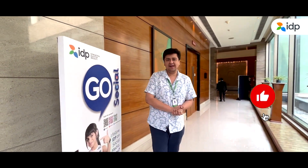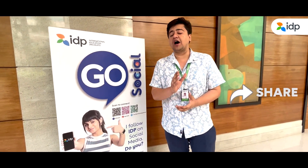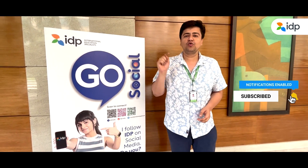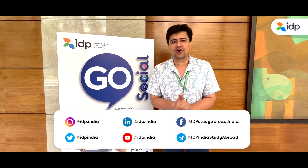If you liked the video, press the like button and do comment to tell us about your studying abroad plans. Make sure you share this video with your friends who are also planning to study abroad. If you have not subscribed to our channel, press the subscribe button now. For all the latest updates, follow us on our social media handles regarding study abroad and IDP.